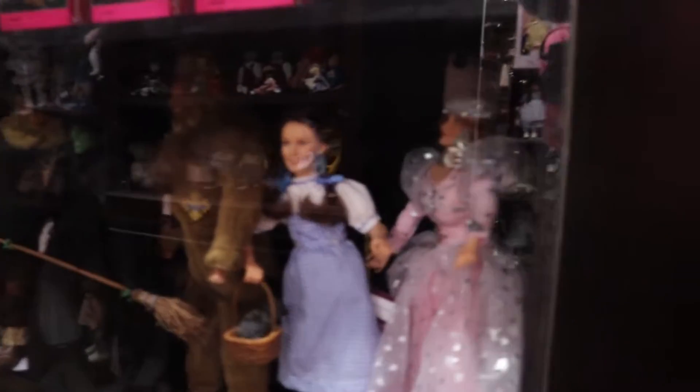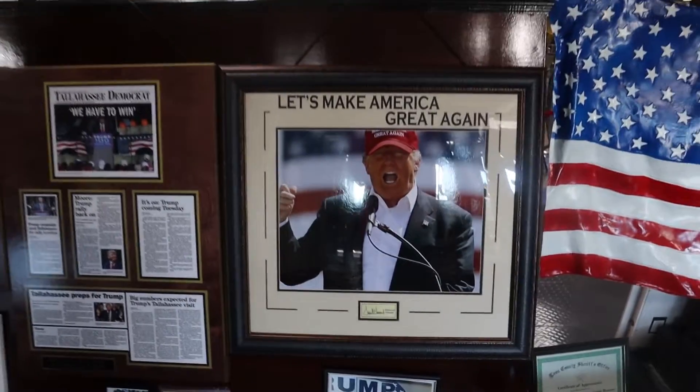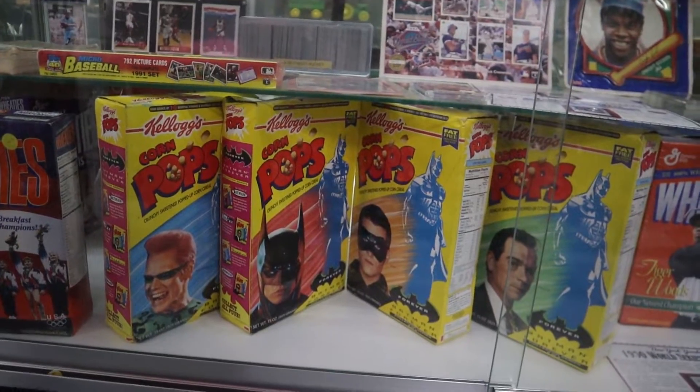Here's a Wizard of Oz display. We're going to abandon the first floor now and head up to the second floor. Does anybody recognize that signature? They have Batman Forever Corn Pops boxes — they've collected just about anything and everything you could think of. They have an entire collection of cash registers and desktop fans.